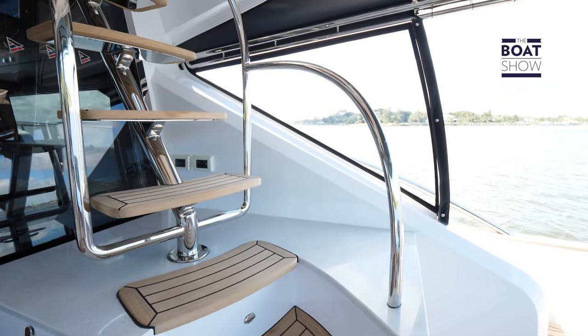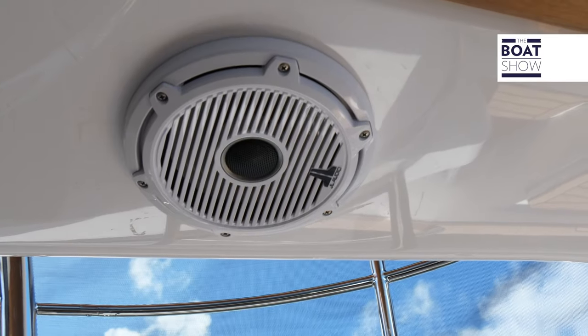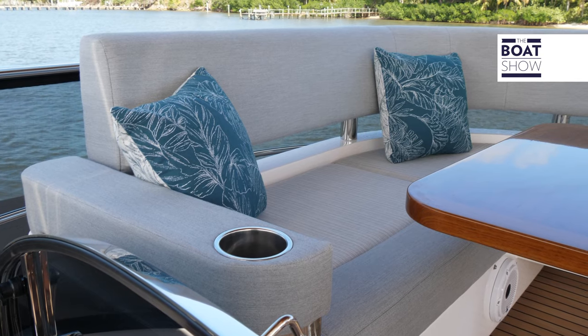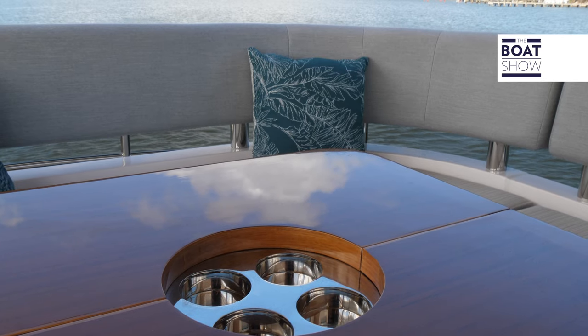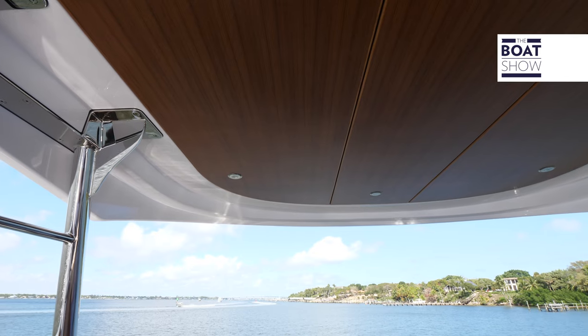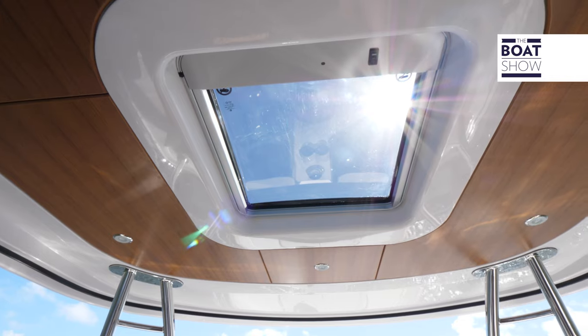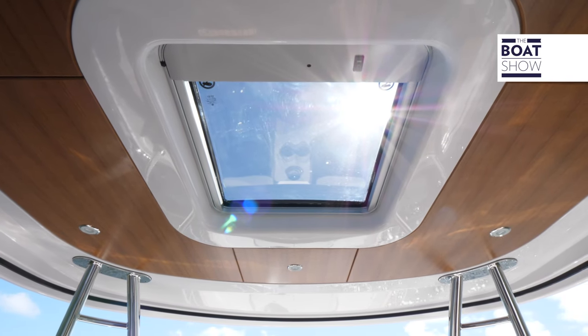The Belize is a boutique brand within Riviera, complementing that rich Australian shipbuilding background. New to the Belize 54 Daybridge line is this hard top — beautifully teak inlaid with lights, and of course a nice little skylight that's electrically actuated.